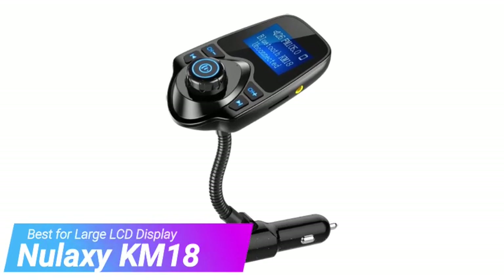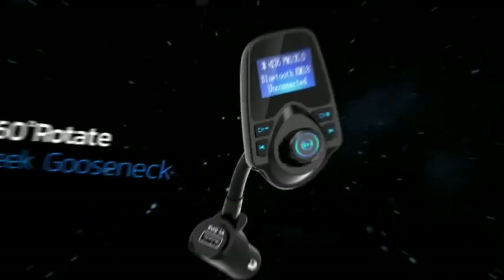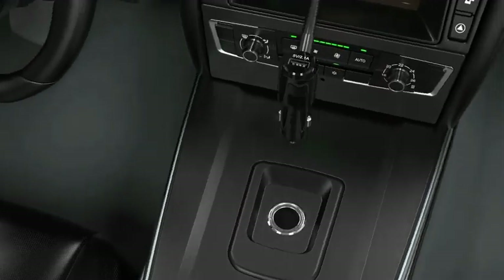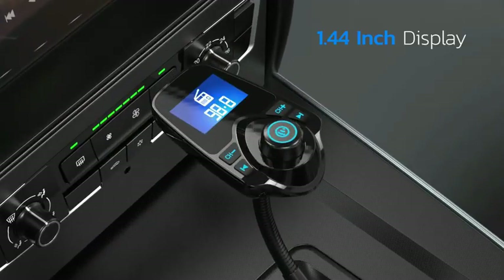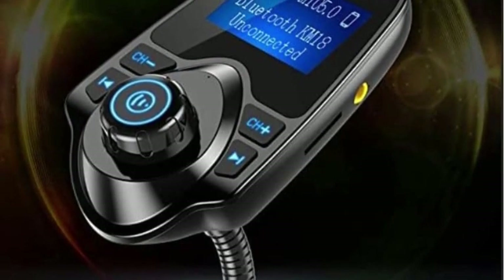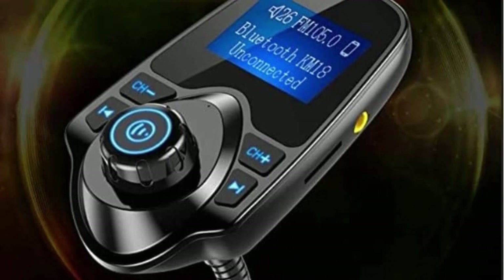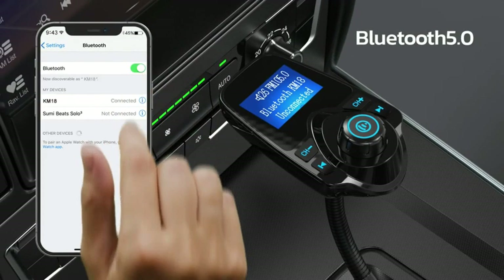Next up, we have the Nulaxi KM18. The defining feature of the Nulaxi KM18 is its large LCD screen that keeps the user apprised of the volume level, the radio frequency being transmitted, the name of the connected device, and even the voltage of the port it's plugged into — this last feature is an indicator of the car's battery health. The screen is mounted on a flexible neck that makes positioning it a cinch. Additionally, the unit has a volume knob, track navigation, and radio channel buttons.